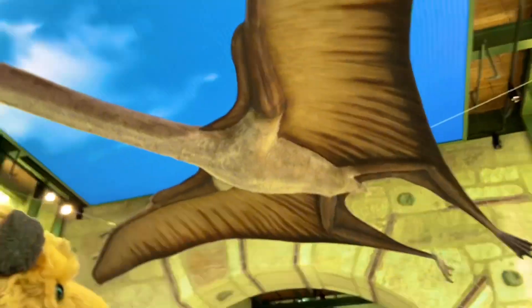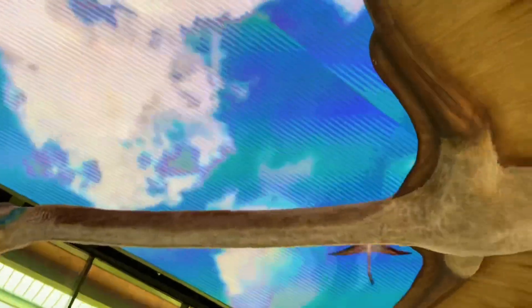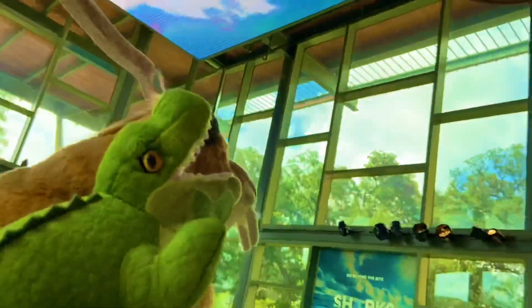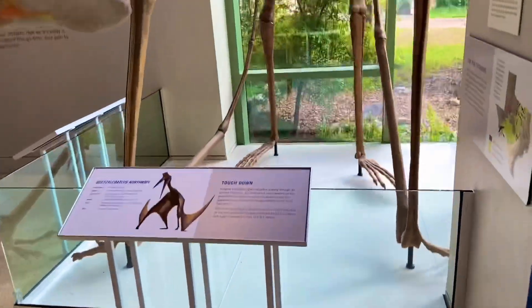We're standing right underneath Quetzalcoatlus — biggest creature to ever fly. Oh, I love what's going on up there. That's incredible. Quetzalcoatlus, biggest pterosaur and the biggest creature to ever fly.